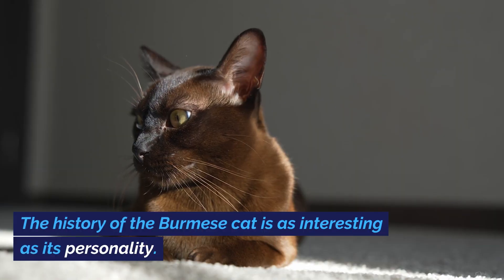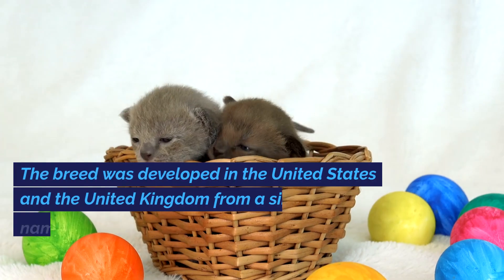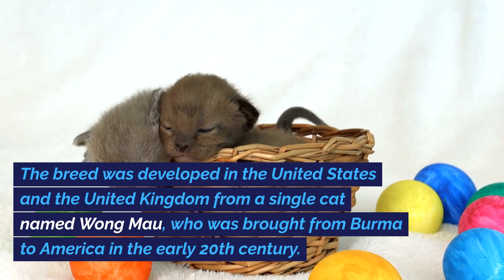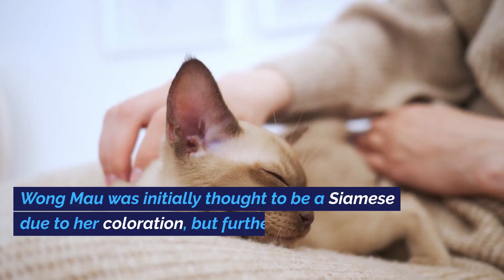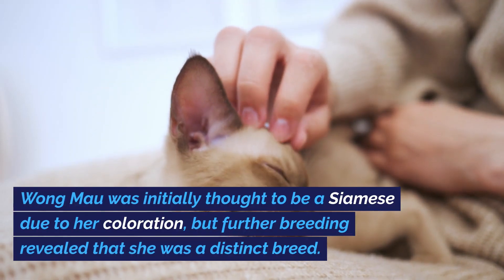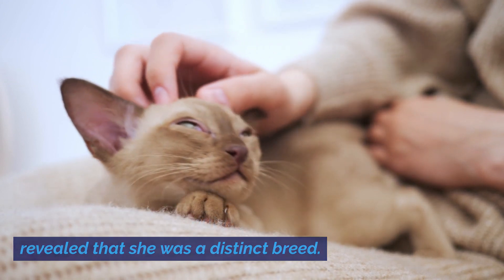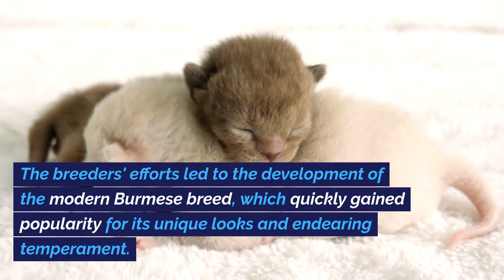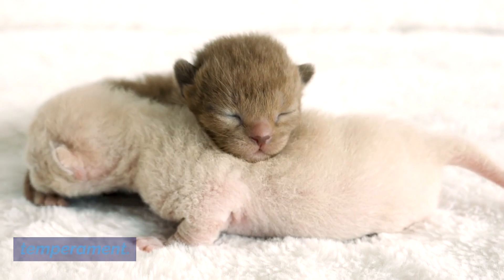The history of the Burmese cat is as interesting as its personality. The breed was developed in the United States and the United Kingdom from a single cat named Wong Mao, who was brought from Burma to America in the early 20th century. Wong Mao was initially thought to be a Siamese due to her coloration, but further breeding revealed that she was a distinct breed. The breeder's efforts led to the development of the modern Burmese breed, which quickly gained popularity for its unique looks and endearing temperament.